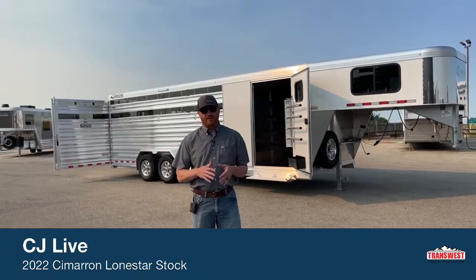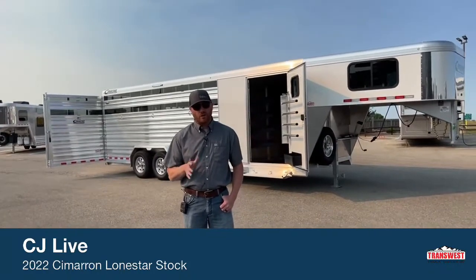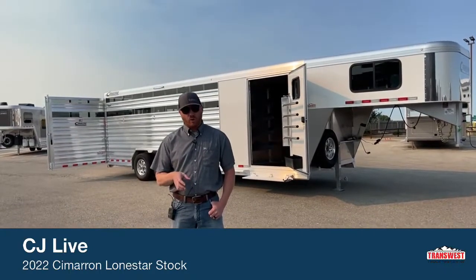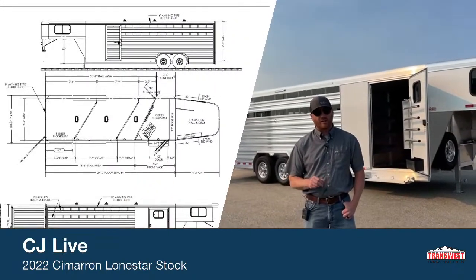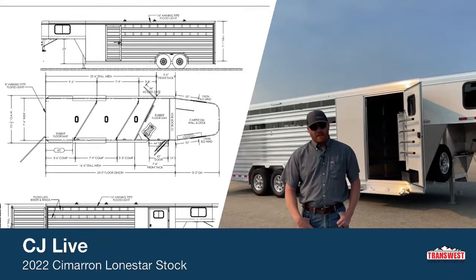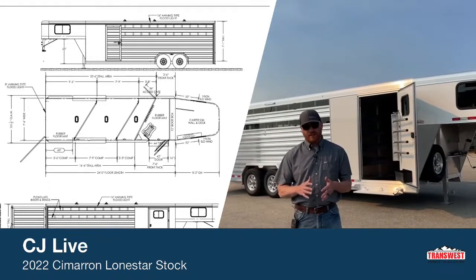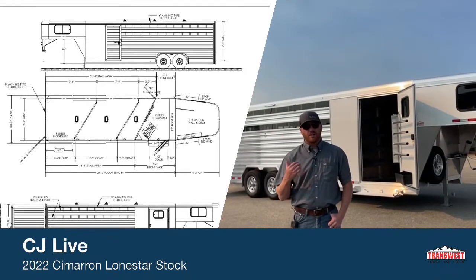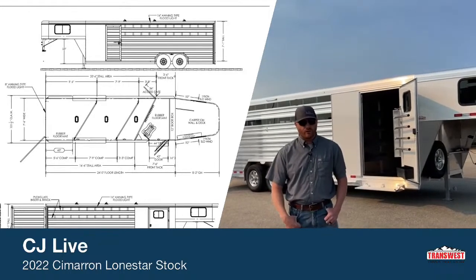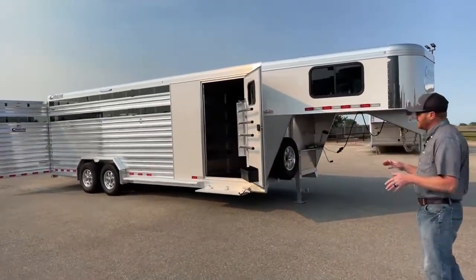Now let's circle back to this new Cimarron. It's a stock combo — the very popular stock combos. This is a really cool one. We're going to show you the drawing on this one. This is a 24-footer, made 7'6" wide, so it's a little wider than standard — I'll show you in the stall area what that means. It's 7'1" tall, the standard height Cimarron uses. It has a 3'6" short wall in the front dressing room with a 4' offset. This is a 2022 Cimarron Lone Star 24-foot stock combo.